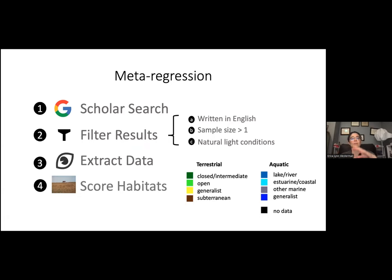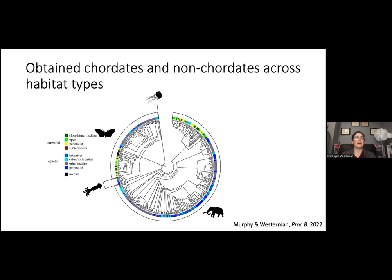We made models to look at how habitat and phylogenetic history influenced the longest lambda max, shortest lambda max, and range of light these animals could see. We obtained a number of chordates and non-chordates across all habitat types — 355 aquatic species and 91 terrestrial species. Our visual data is definitely aquatic-heavy, which surprised us, but that reflects what's available in the literature. We had data for 868 opsins from aquatic species and 246 opsins from terrestrial species.